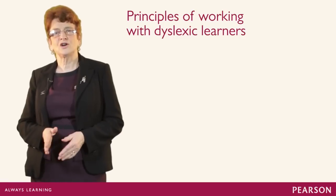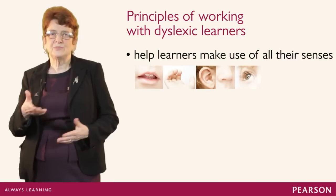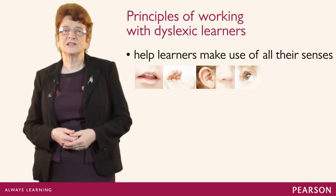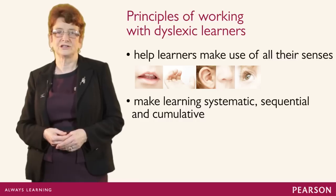We need to help learners to make use of all their senses — seeing, hearing, saying — and being active in their learning: sometimes typing, sometimes singing along, sometimes dancing even. We need to make the learning systematic, sequential and cumulative.